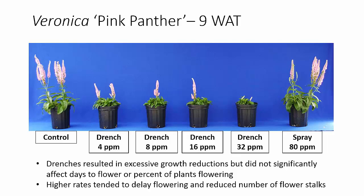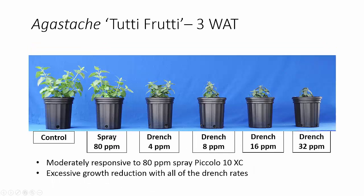However, it is very interesting that the treatments did not significantly affect the flowering of the crop — they did not reduce days to flower or the percent of plants flowering. Once we got into the higher drench rates, we did tend to delay flowering and we reduced the number of flower stalks on these plants. So for Veronica, I would say our rule of thumb is not really working — even our low rate is really too high a drench rate.